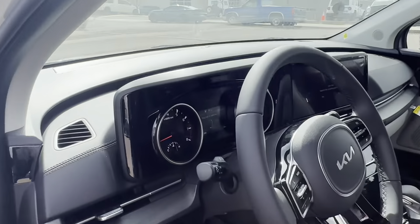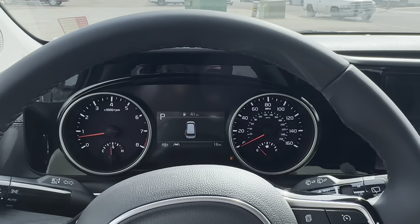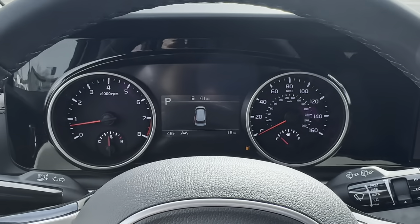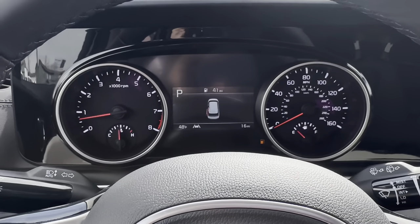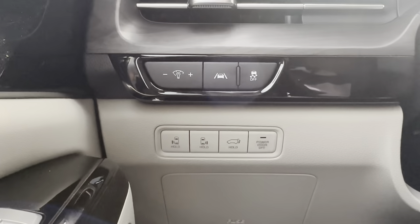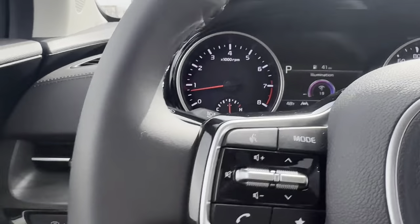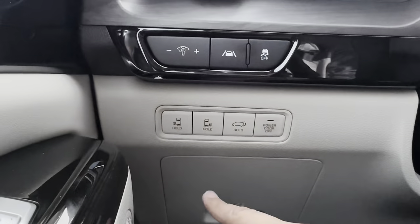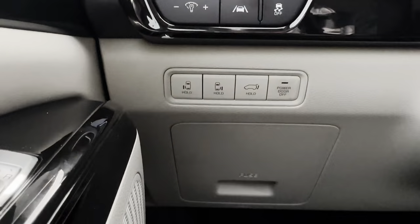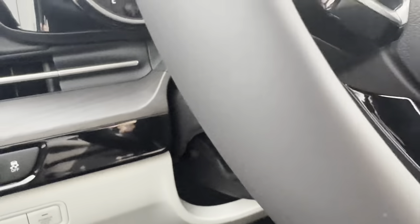You do have adaptive cruise control — you set a car-length following distance, and if the car in front speeds up to 100 mph, you'll match it; if it slows down, you slow down too. It has stop-and-go cruise control, so when traffic moves again, so do you. There's also a traditional cruise control button and toggle switches to set your speed.